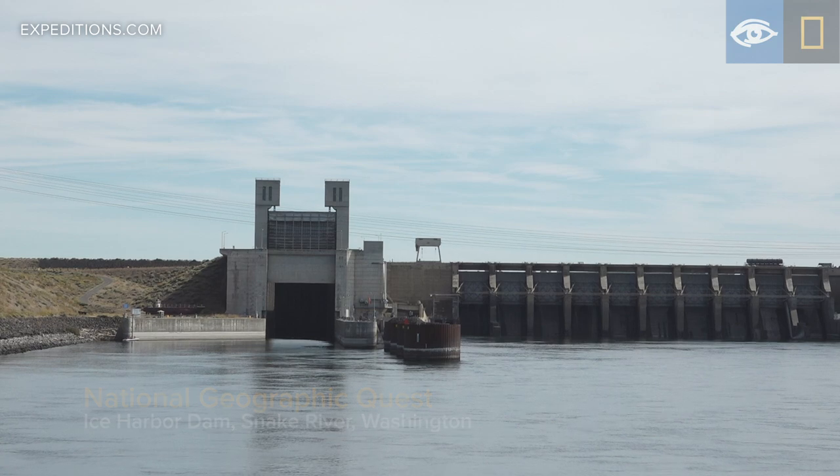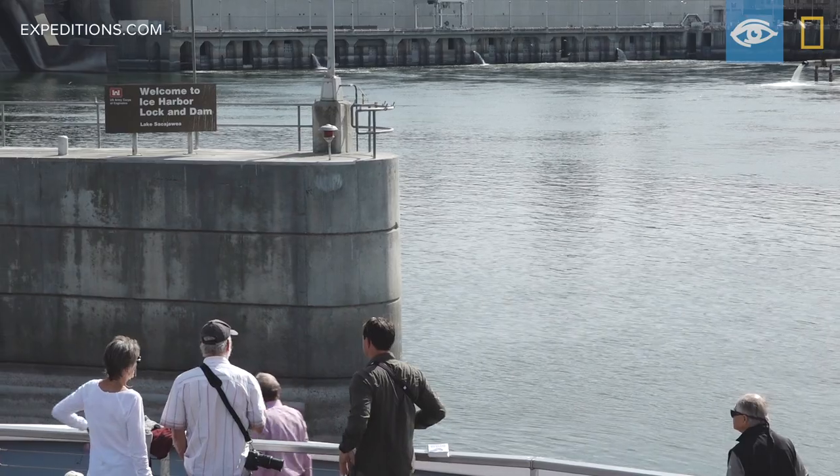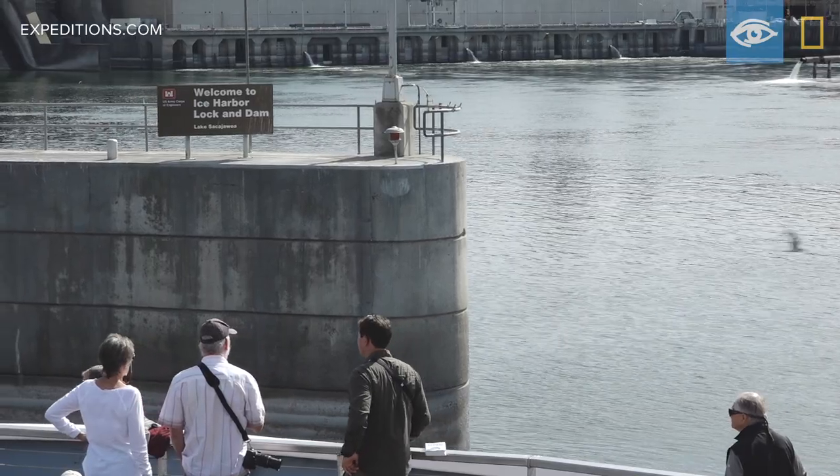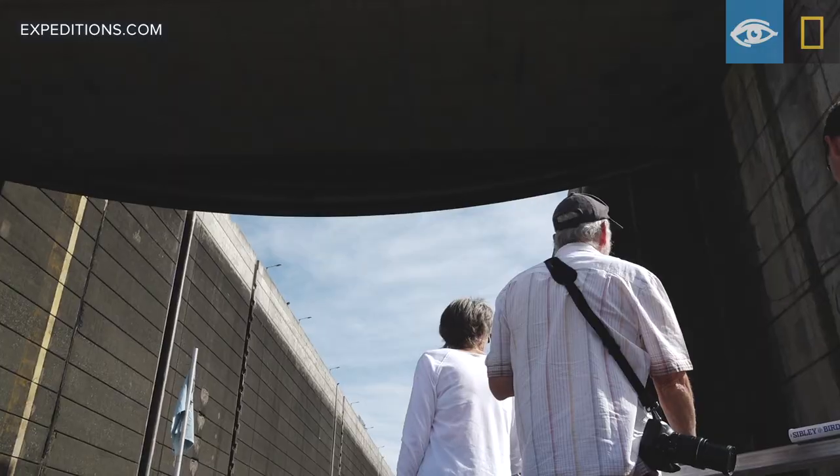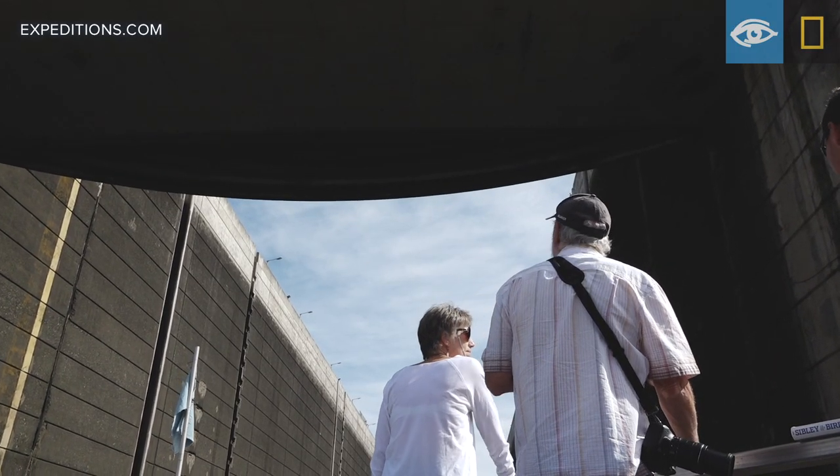On our voyage together this week along the Columbia and Snake Rivers, we will be passing through some eight locks and dams. Today we're passing through two locks on the Snake River, first at Ice Harbor and then Lower Monumental Dam.